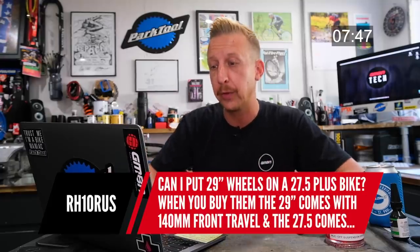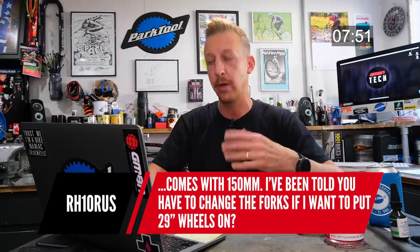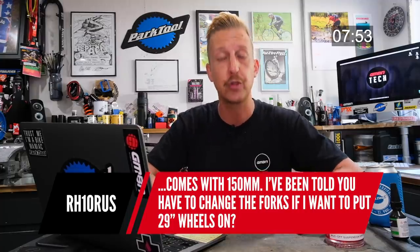Can you put 29-inch wheels on a 27.5 Plus bike? There is a small difference. The traditional Plus size used a 3-inch tire, whose outside diameter was about the same as a 29-inch wheel with a 2.25 tire. Regular 27.5 Plus now uses a 2.8 tire, so you're going to get about a 10mm difference. Yes, you can do it, but factor that in — or work around it by picking a slightly bigger tire.